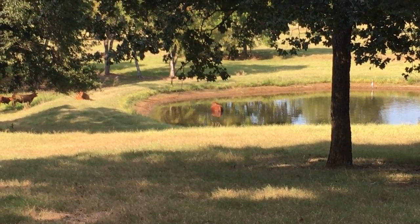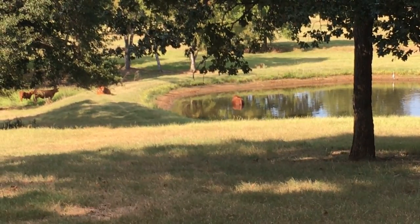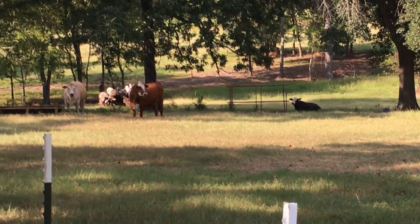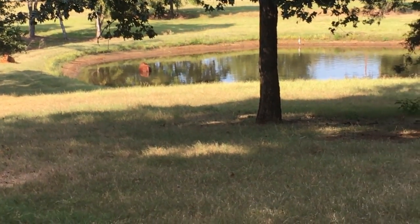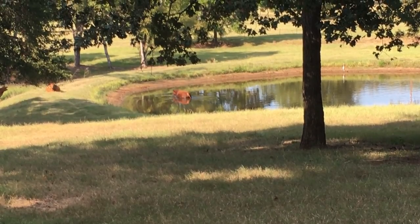I didn't know whether any of y'all actually knew that — some of you do, some of you raise cows. I'm sure you've seen the cows out in the pasture, and then there's mine over there. They're not swimming right now, but that bull is just having a big time out there. I wish I could zoom in further.